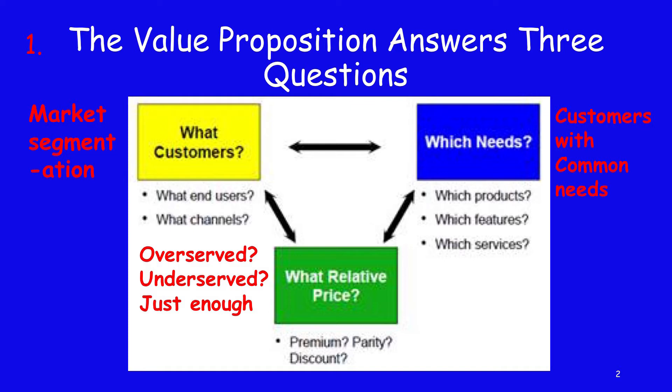Examining what customers you will be serving, you need to determine who the end users will be and what kind of channels of distribution you must use to reach them. Knowing who your end users are will allow you to determine what needs you will be servicing for them: what products you'll need, what features they'll demand, and what kind of services you'll associate with that product. Recognize that every product sale has some kind of service component, whether it be delivery, warranty, training, or in today's internet world, some kind of helpline or help procedure the customer can call upon.